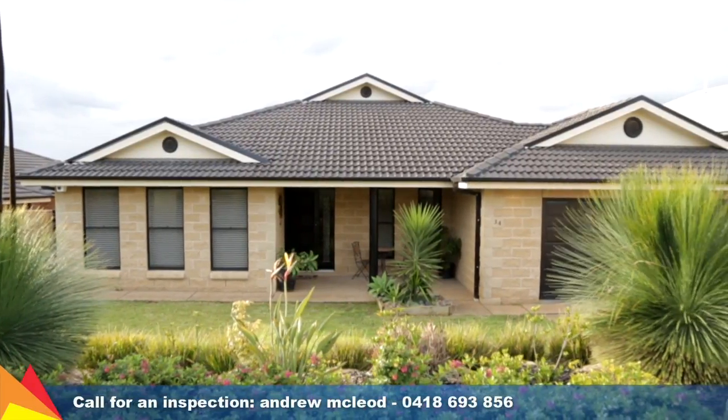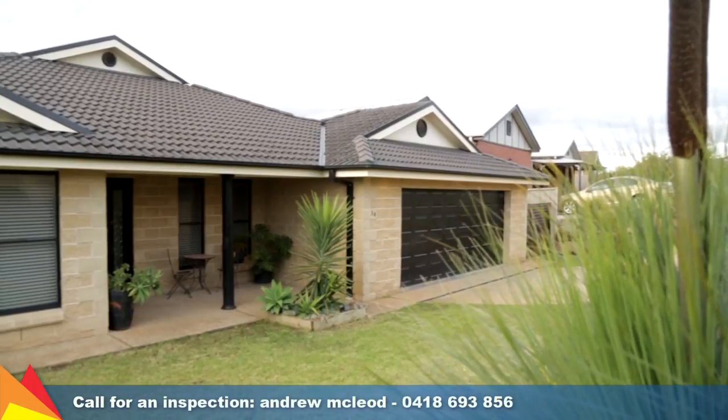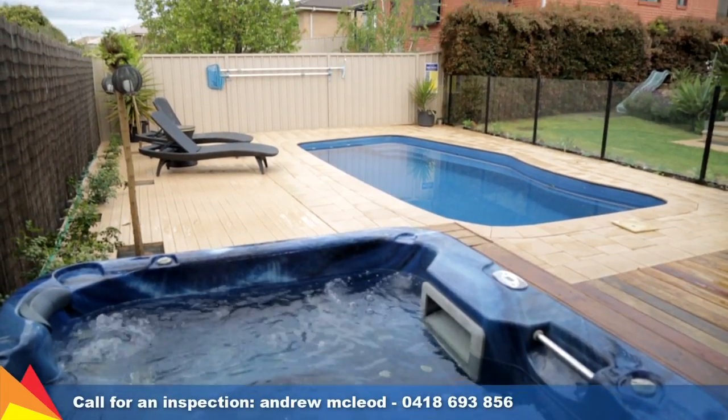Offering space, privacy and touches of luxury, this family home has a lot to offer and goes beyond its functional floor plan to create a fantastic family retreat.